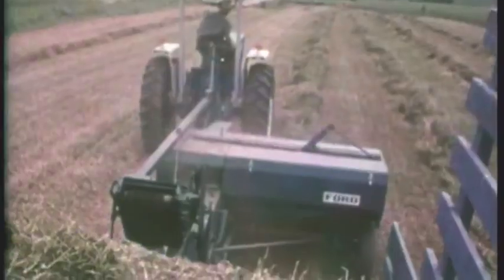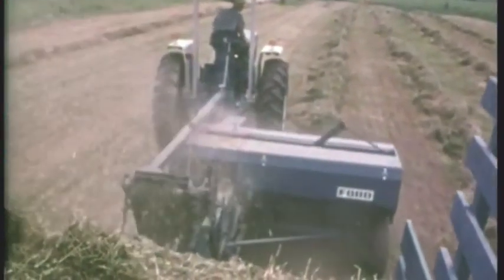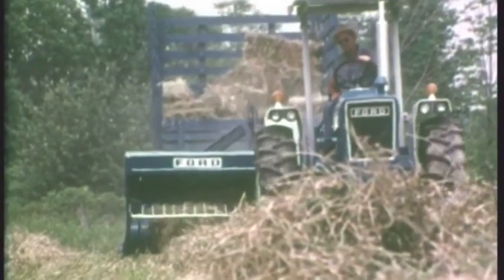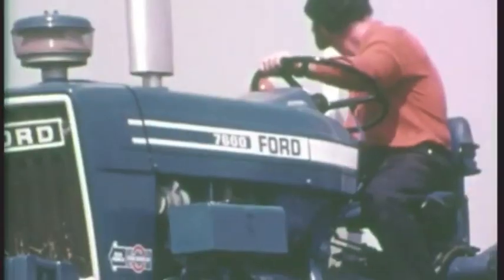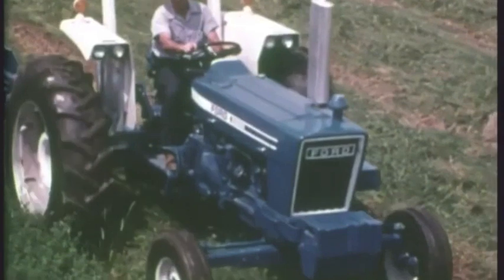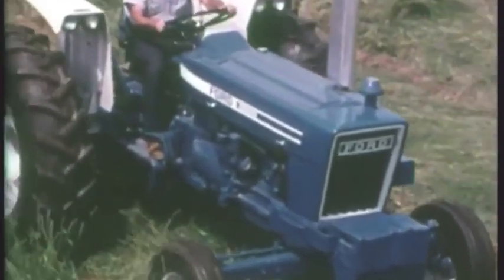Look them over. Look them over right today. Look them over and you'll say these great Ford tractors mean business. It's the new Ford Blue, and believe me, it's true. The new Ford Blue means business.